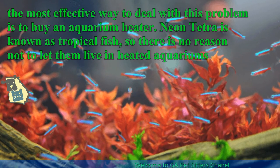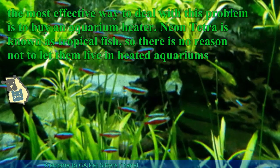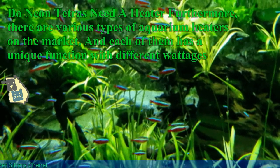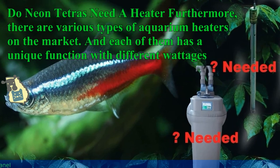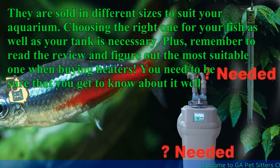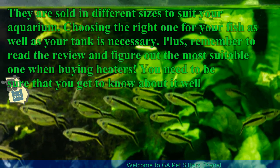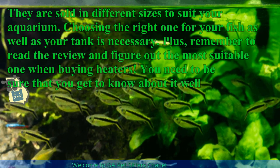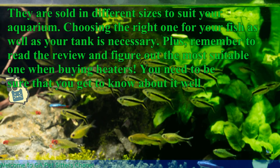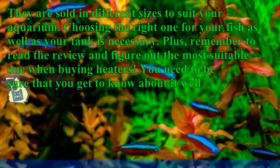Neon tetra is known as tropical fish, so there is no reason not to let them live in heated aquariums. There are various types of aquarium heaters on the market, and each of them has a unique function with different wattages. They are sold in different sizes to suit your aquarium. Choosing the right one for your fish as well as your tank is necessary. Remember to read the review and figure out the most suitable one when buying heaters.